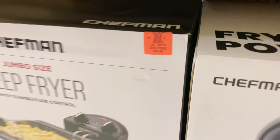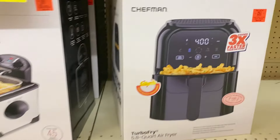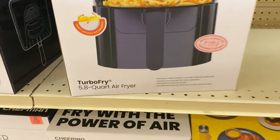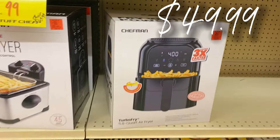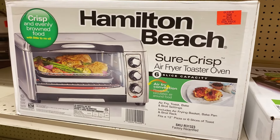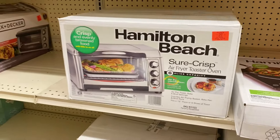The Chefman jumbo fryer is back in stock — that's the 4.5-quart — fry all the things in it, $49.99. Chefman also has the three-times-faster Turbo Fry 5.8-quart air fryer for $49.99. These are some awesome finds in here today.